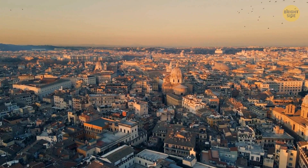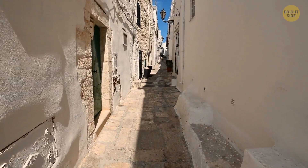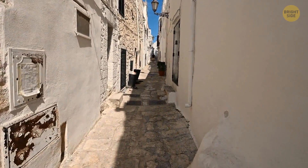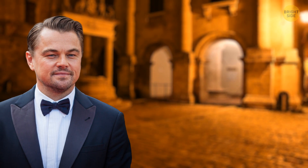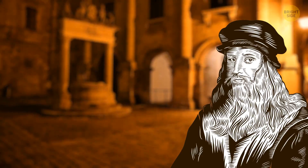It was also impossible to climb to such a height to make a map, but this genius person made it just by walking through the streets of a small Italian town. And you know this man as Leonardo DiCaprio — I mean, da Vinci. Let's see how he did this.